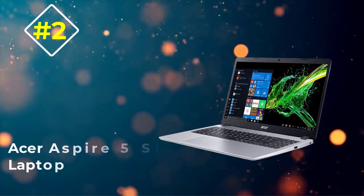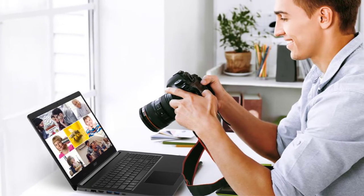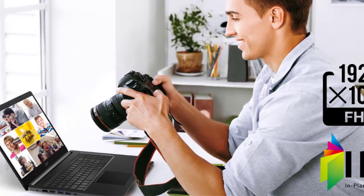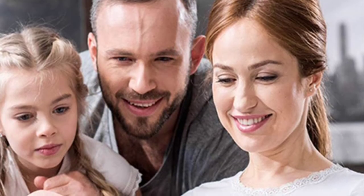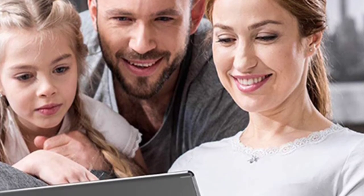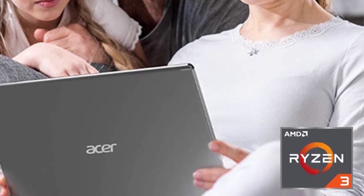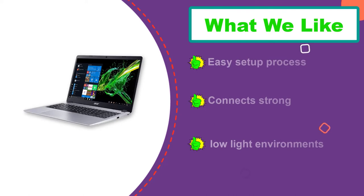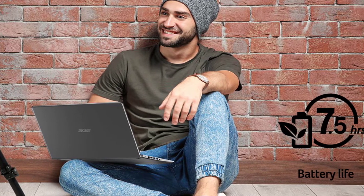Number 2: Acer Aspire 5 Slim Laptop. Acer isn't known for its top-end models, and that is what makes them perfect for seniors. The Acer Aspire 5 Slim is a sleek, lightweight, and portable laptop with a full-sized screen and no fancy extras. You get a crystal-clear full 15-inch screen with 1080p high-definition, ideal for video chatting, reading e-books, emails, and watching films. You also get decent audio quality with Acer True Harmony sound. The 2x2 channel 802.11 wireless connection is one of the strongest and fastest in the industry, so seniors won't have to worry about connectivity anywhere in the house. With a 7.5-hour battery life, it is one of the longest-lasting budget-friendly models on the market.